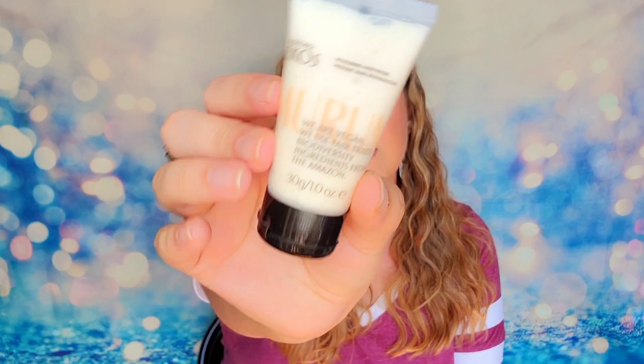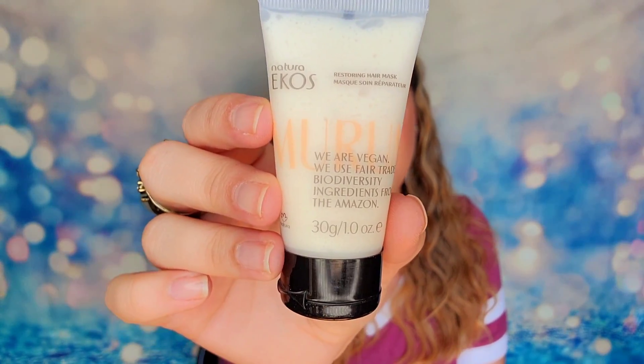Next up, we have a product from Echos. This is the restoring hair mask — it has a lot of words on the packaging. This is one ounce of product, and this is actually a deluxe mini product. The full size retails for $34, but this actual mini retails for $5.10. This will help prevent breakage and improve shine with this nourishing hair mask, and it will also help to reduce frizz and leave your hair soft and glossy after using it. I do think this is a great brand, but again it's another low retail value this month at only $5.